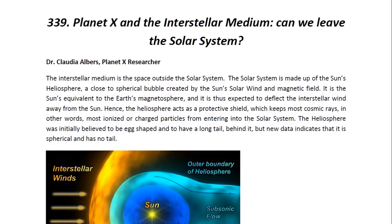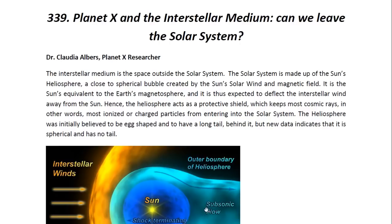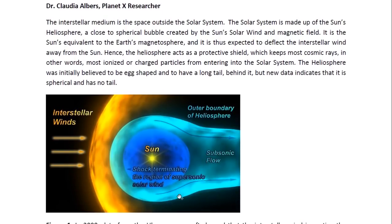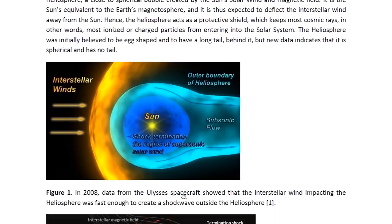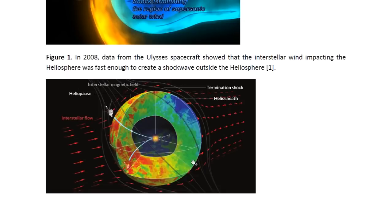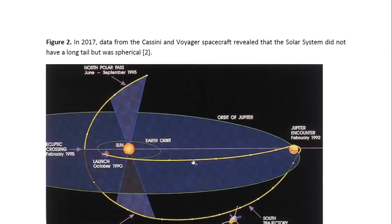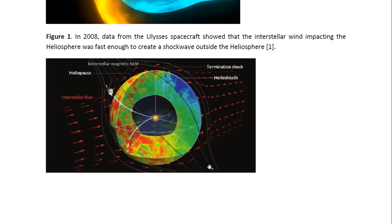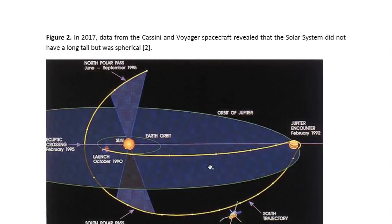The heliosphere was initially believed to be egg-shaped and to have a long tail behind it, as we can see from this image. But new data indicates that it is spherical and has no tail. This is what the solar system actually seems to look like from this new data, which comes from the Cassini and the Voyager spacecraft. They've revealed that it's actually spherical with no tail in the heliosphere.